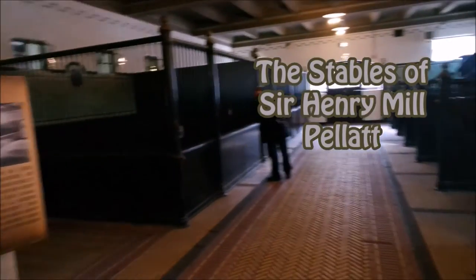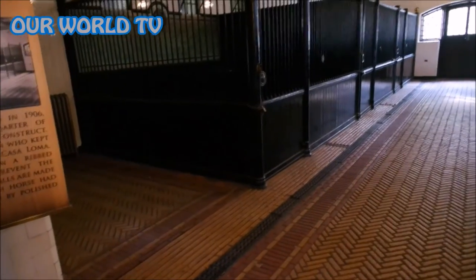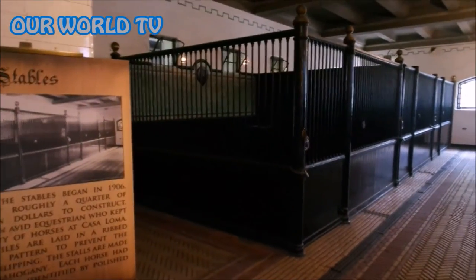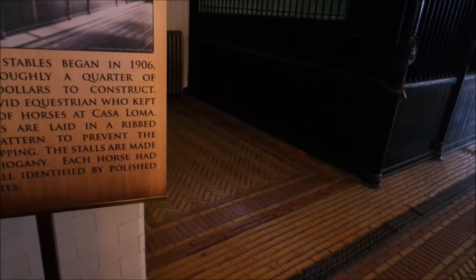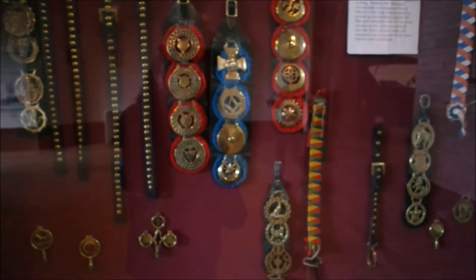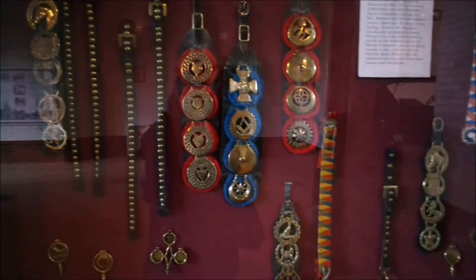Let's check out the stables. These horses were in quite a luxury - the floor looks really nice. Probably filled with hay at the time. These stables began in 1906 and cost roughly a quarter of a million dollars to construct. Pellet was an avid equestrian who kept a wide variety of horses at Casa Loma. The floor tiles are laid in a ripped herringbone pattern to prevent the horses from slipping. Each horse had their own stall identified by a polished brass name plate - we've got Prince, the Widow, Lord Kitchener. These are a collection of horse brasses presented to the curator of the Queen's Own Rifle Regimental Museum.